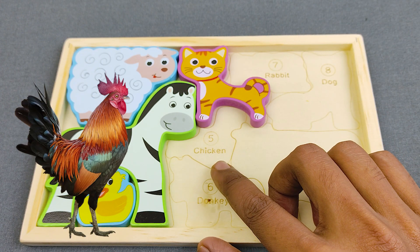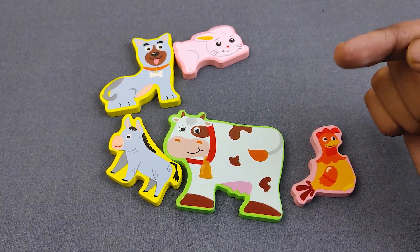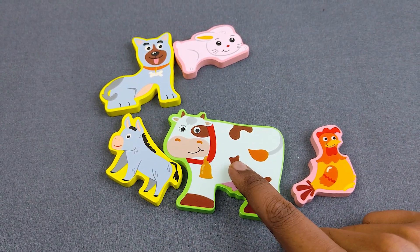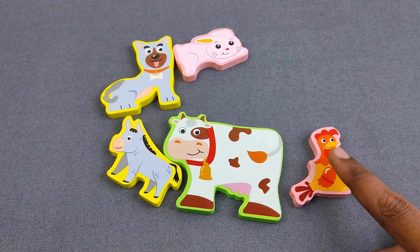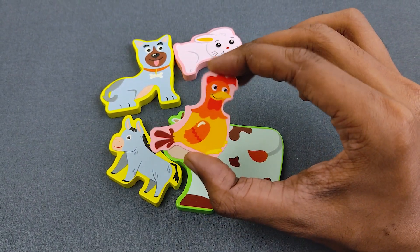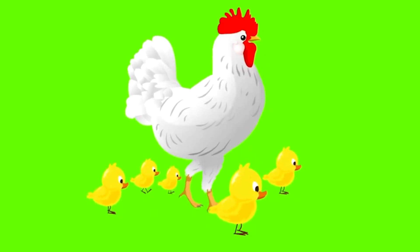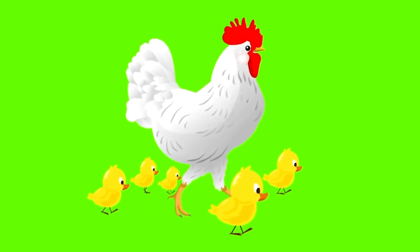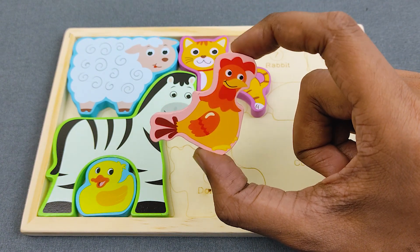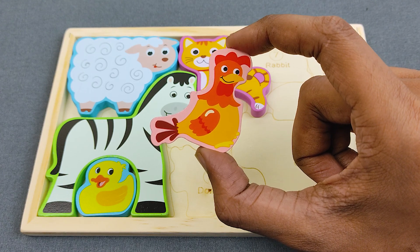Let's find number five. Number five is chicken. Can you say, guys, what is the chicken? Oh nice, it's our chicken! Wow, it's a little cute chicken. And can you say, guys, what is the color? Oh nice, it's color red and orange!